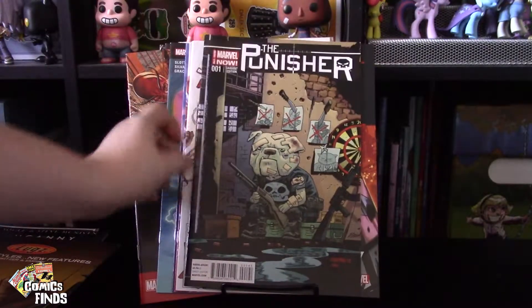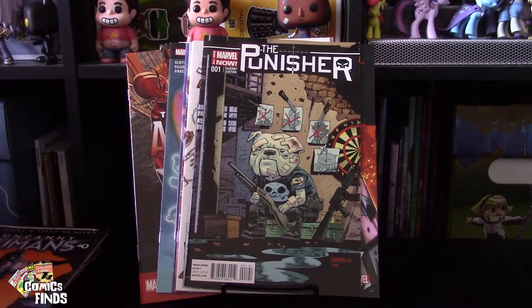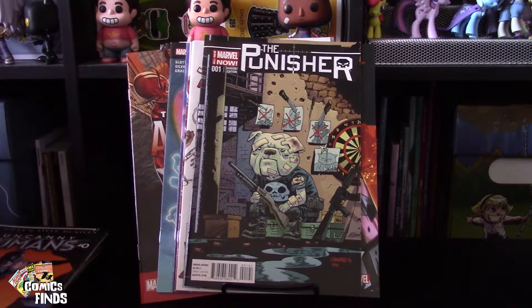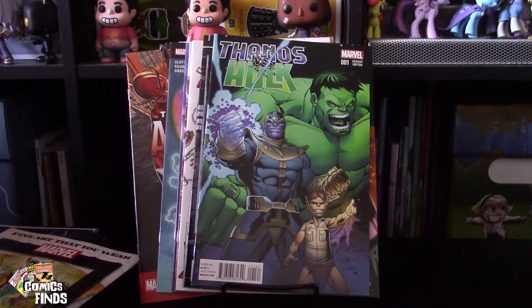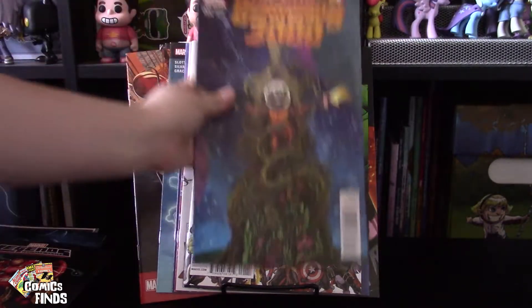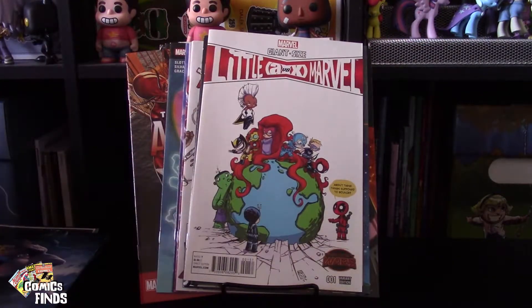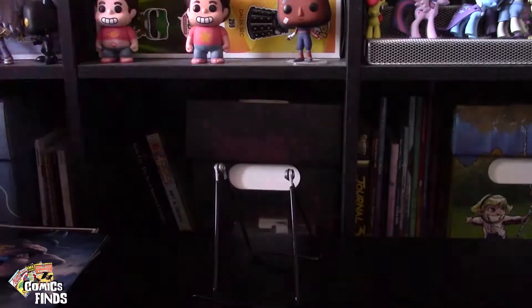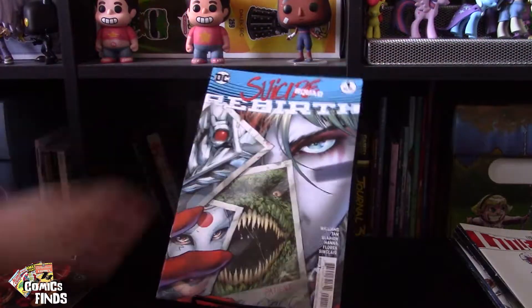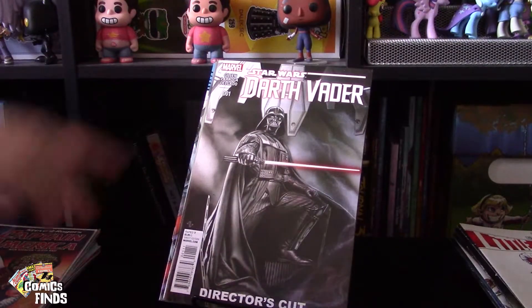Punisher Number One — this is a variant. I really like the way it looks, so I'm keeping the variant even if I might not love the story. Then Thanos versus Hulk, Guardians Team Up, Guardians 3000, and Little Marvel Avengers versus X-Men — Scottie Young covers. Remember, these are already doubles or stuff I'm not going to read. Also Suicide Squad Number One, Black Knight Number One, and Darth Vader Number One — I bet someone would want that one.